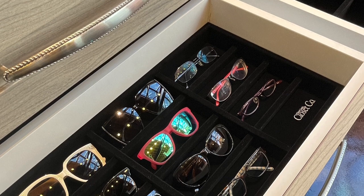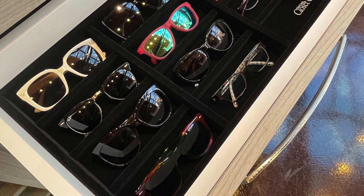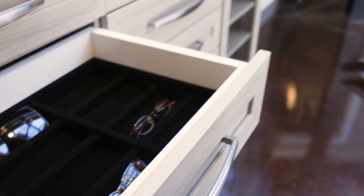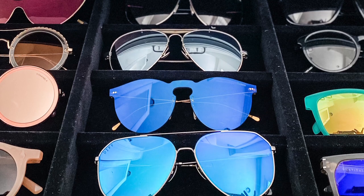Are you tired of losing your glasses all over your house and not being able to find the ones you need? The sunglass drawer is perfect. The velvet-lined sunglass drawer keeps 12 pair of reading glasses or sunglasses perfectly organized so that they don't get scratched or lost.